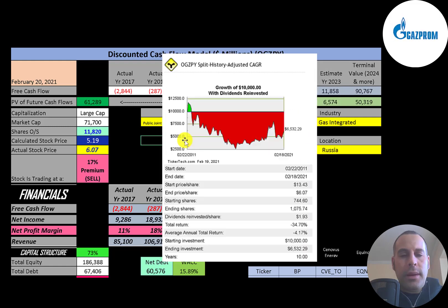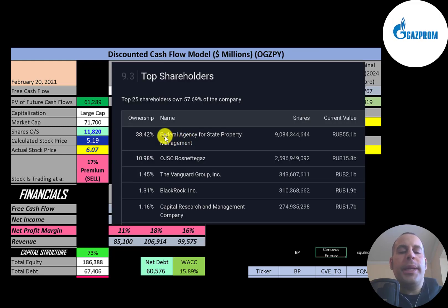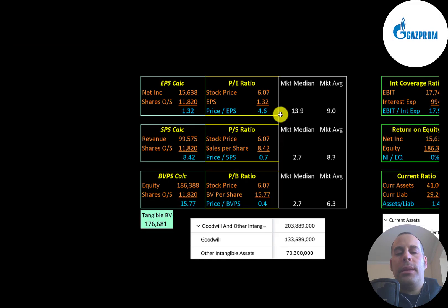Of the 12 billion shares outstanding, about half are on float and only 4% are held by institutions. If you invested $10,000 into this company 10 years ago, you would be down to $6,500 today. The Russian government is the biggest shareholder at 38%, the next shareholder owns 11%, then Vanguard, then BlackRock, then Capital Research.